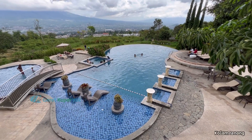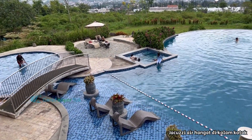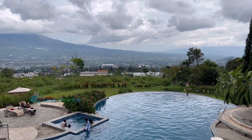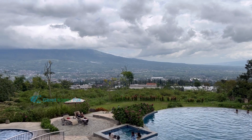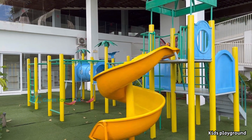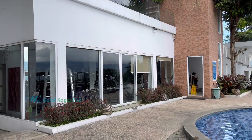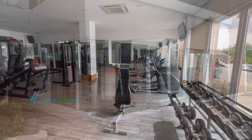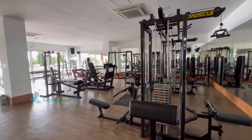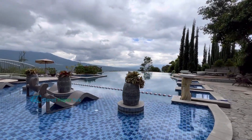Fasilitas ketiga adalah kolam renang untuk dewasa dan anak-anak yang sangat estetik dengan view background Gunung Arjuna. Di area kolam renang ada kolam jacuzzi air hangat berbentuk kotak di bagian tengah, jadi bisa menikmati kolam air hangat dengan view Gunung Arjuna. Fasilitas keempat adalah kids playground lengkap dengan tempat duduk untuk orang tua menunggu, namun tidak ada penjaganya. Fasilitas kelima adalah gym atau fitness center dengan alat-alat lengkap dan kondisi bagus, serta disediakan air minum gratis. Semua fasilitas masih dalam kondisi bagus dan terawat.